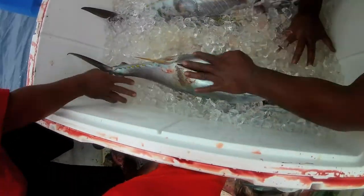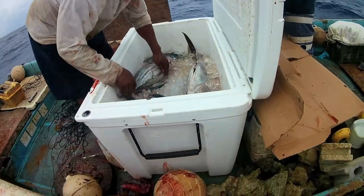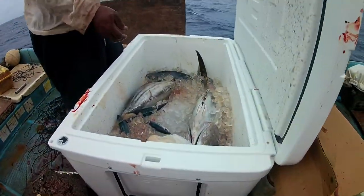All water should be kept drained from the cooler to keep the meat from absorbing water, which turns the meat white and changes its natural flavor.